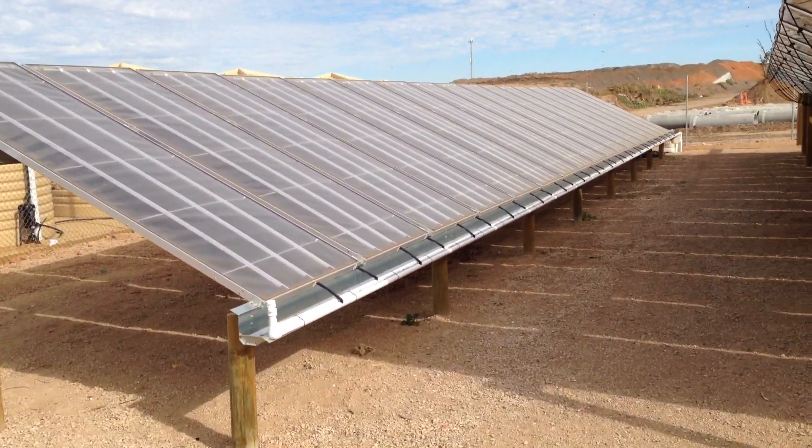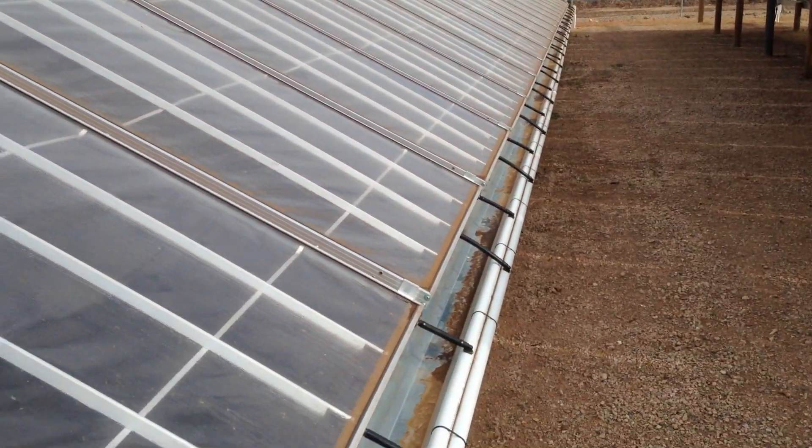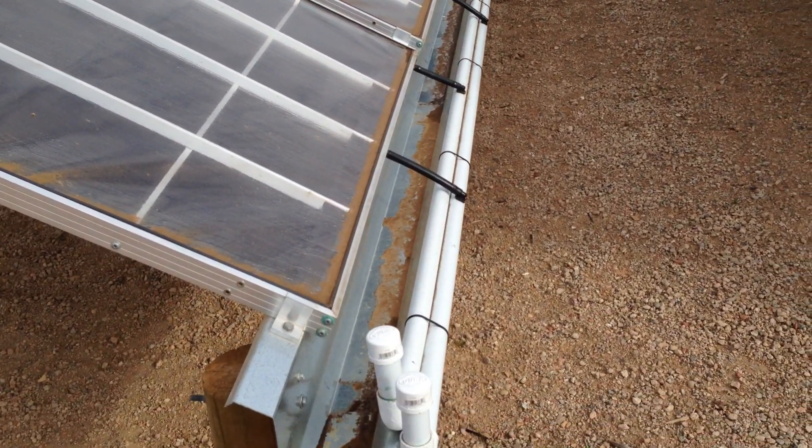Now I can see the end of the rainwater cutters. As the rain hits the front of the unit, it comes down and goes into these rainwater systems.